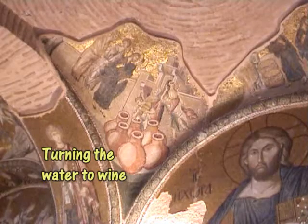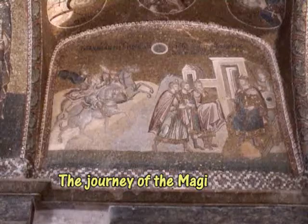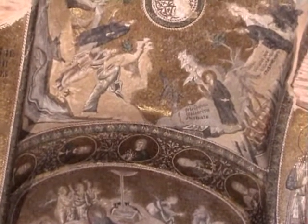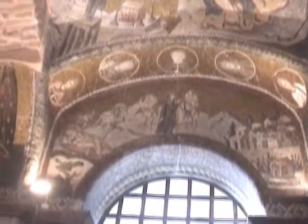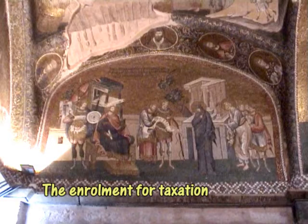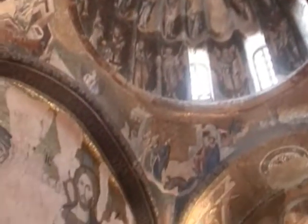Incidentally, we keep referring to the Byzantine era and the Byzantine Empire. It's worth mentioning here that the name 'Byzantine Empire' was first used in 1557 — that is, after the empire had gone. In that year, a German historian published a history of the Byzantine Empire, but the term did not come into general use until the 19th century.